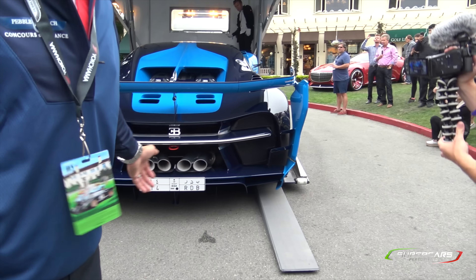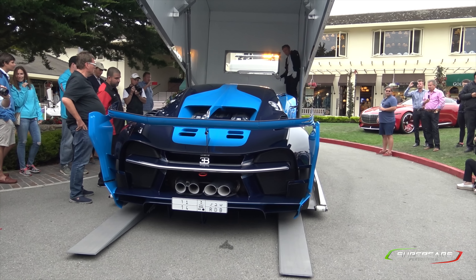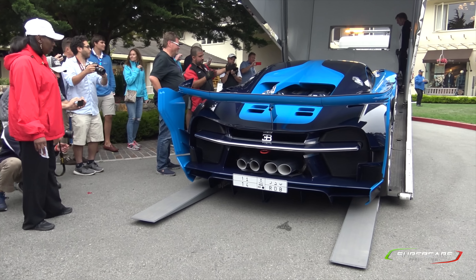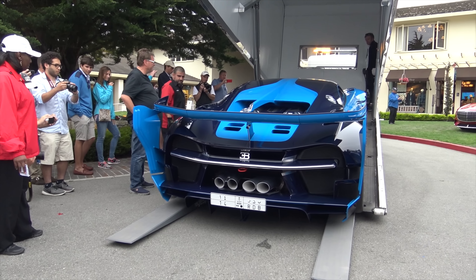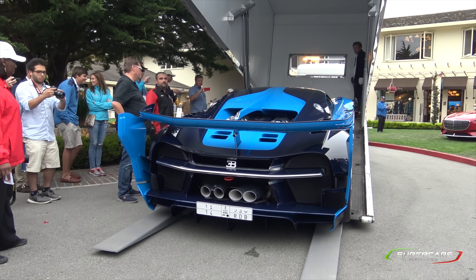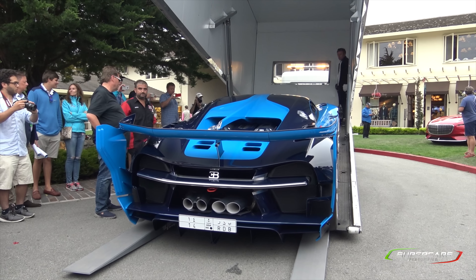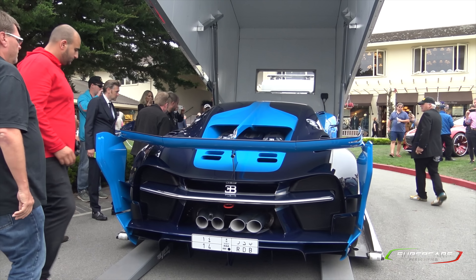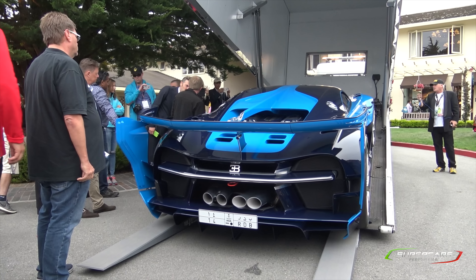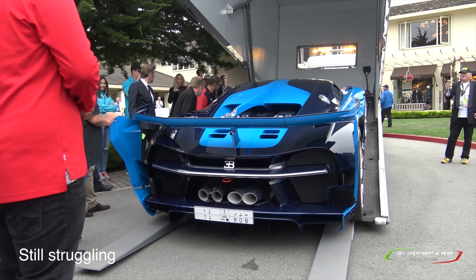Guys, back up. If he rolls back, he can roll into you. Back up, back up. Stay clear just in case. Watch out — the car can roll back. Be careful, hold the roll back.